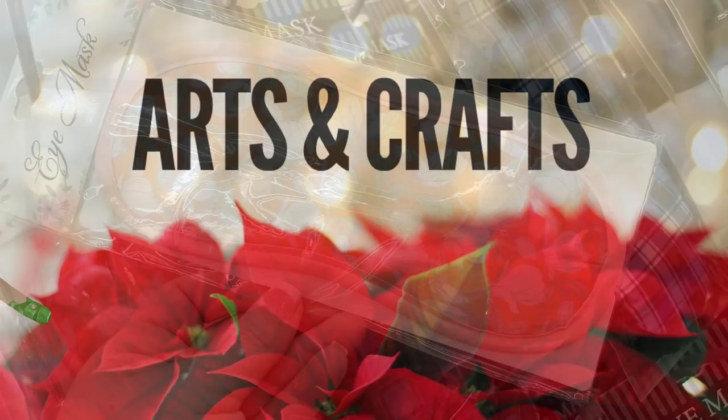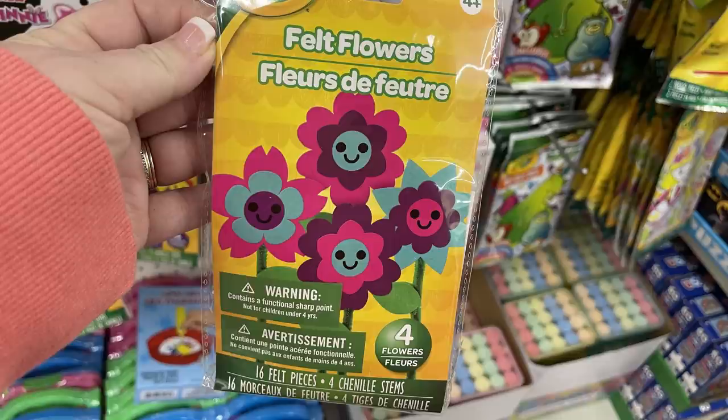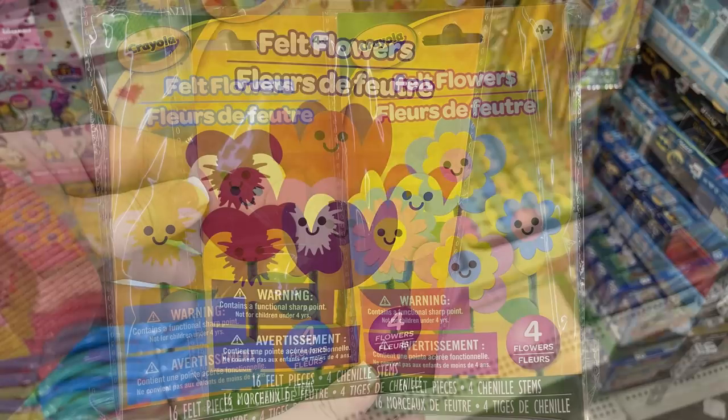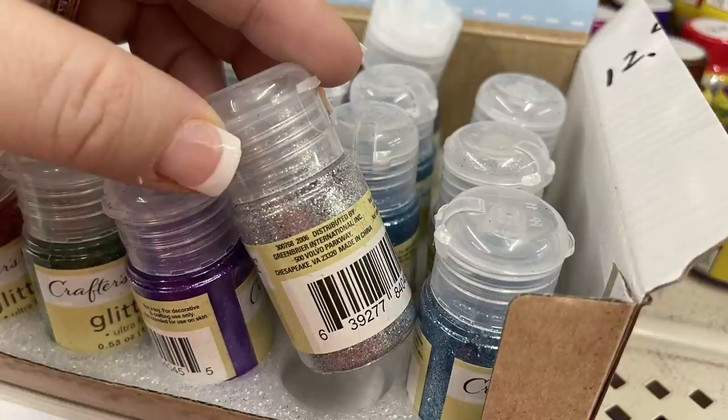Now we'll move into the arts and crafts section. They had some new Crayola felt flower craft kits for kids — everything is included inside, it creates four flowers, there are 16 pieces of felt, and they have the channel stems in there. Everything you need to create a couple of different flowers is included, and there are four different sets.